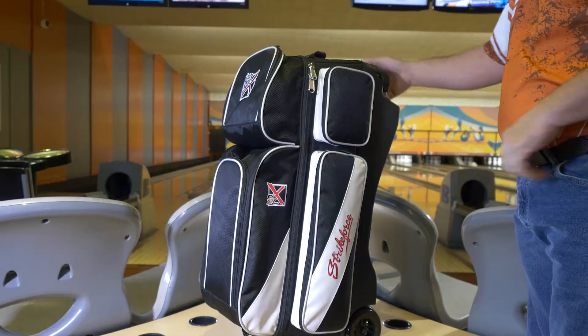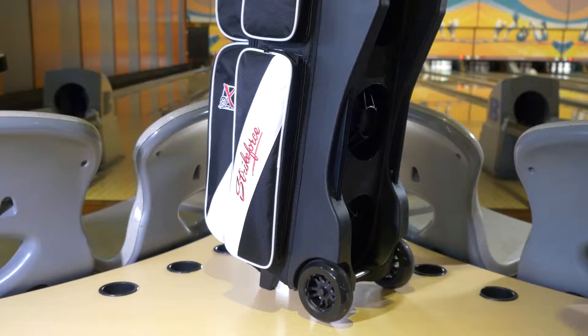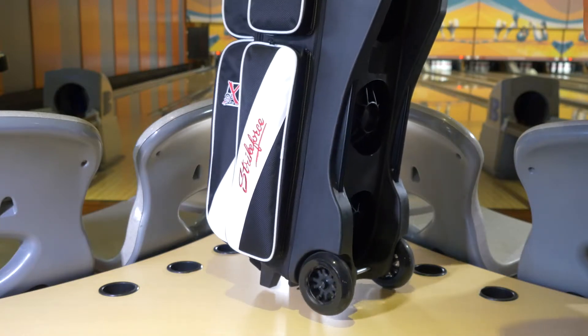The retractable square locking handle extends to 42 inches. And like all our premium bags, it has the best wheels in the business — the smooth cruise 5-inch urethane wheels with steel bearings. It has the absolute smoothest, quietest ride of all.